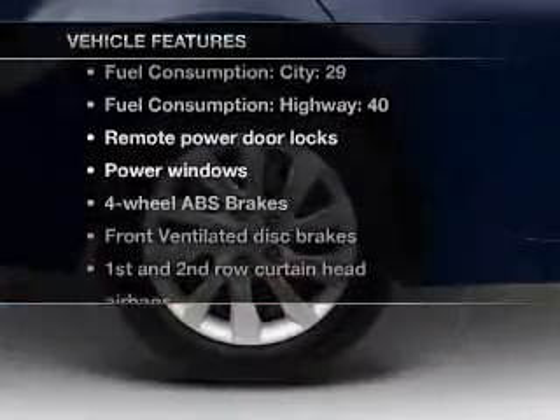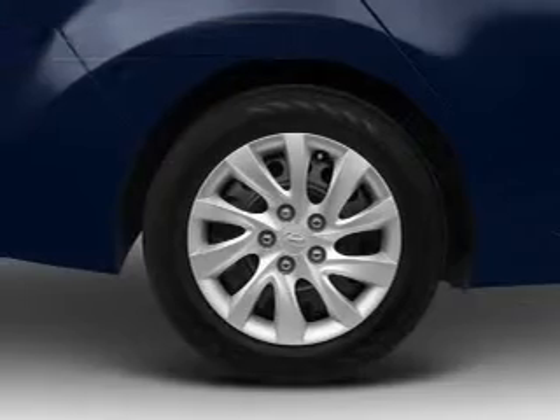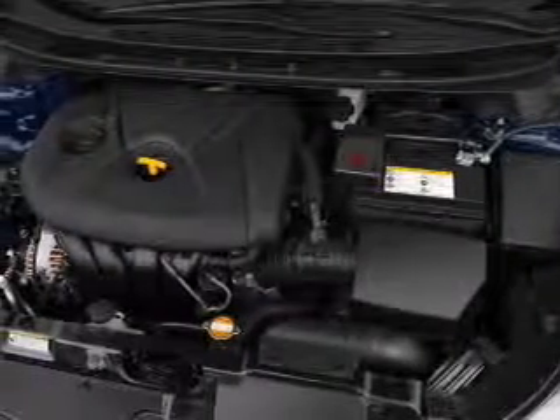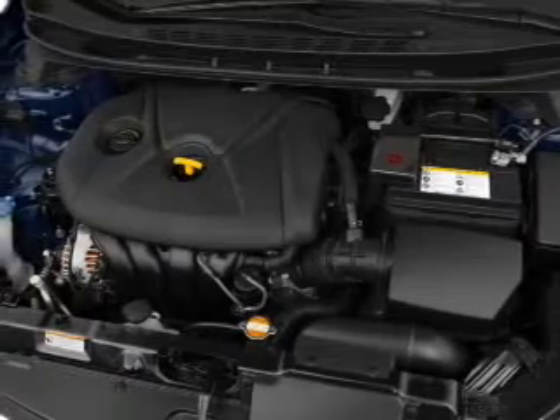Enjoy these notable features that are included in this vehicle: power door locks, power windows, power steering, power mirrors, and AM FM stereo with a CD player.